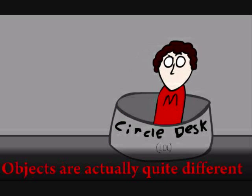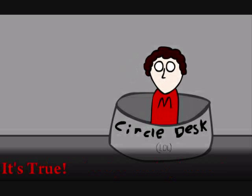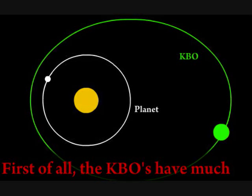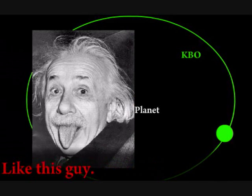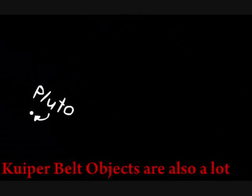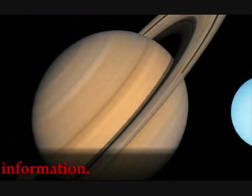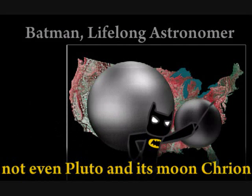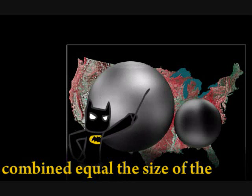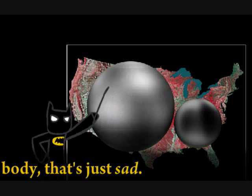Did you know that Kuiper Belt objects are actually quite different from the solar system's planets? It's true! First of all, the KBOs have much more eccentric orbits. Kuiper Belt objects are also a lot smaller than our planets. As you can see by this picture, not even Pluto and its moon share a combined size equal to the size of the United States. And for a celestial body, that's just sad.